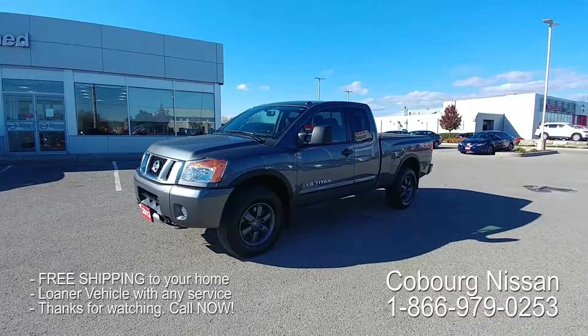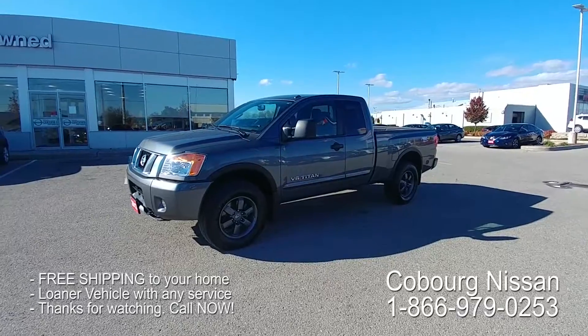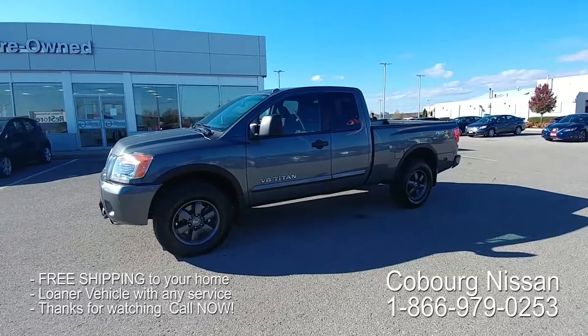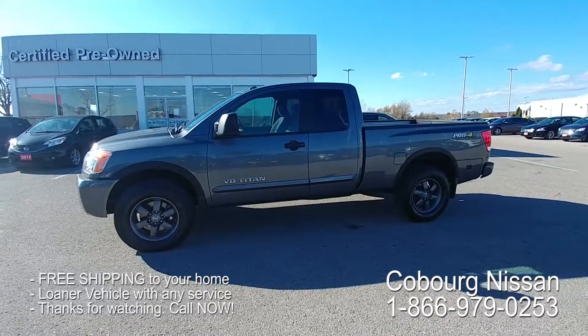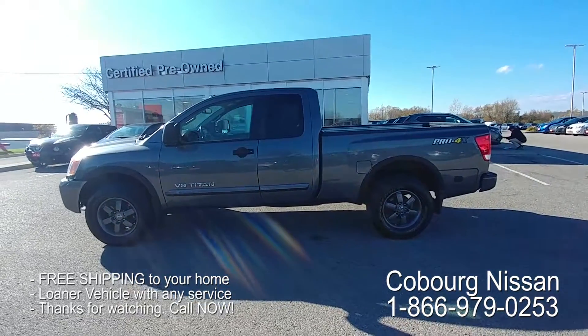Here we have a very rare find: a 2013 Titan King Cab Pro 4X. The reason why this is so rare is because it has a six and a half foot box. So anybody looking for the long box configuration, this is the one to buy — and it's a Pro 4X so it's got great features.